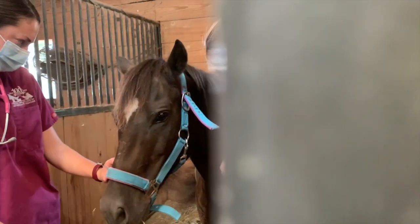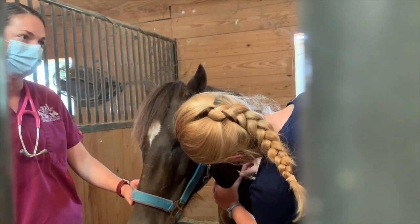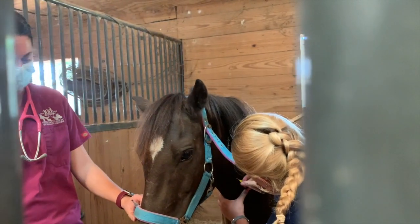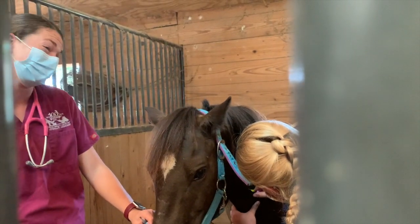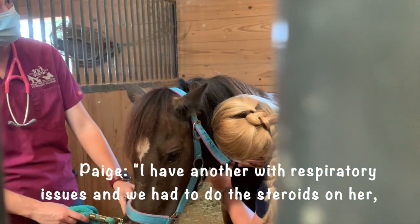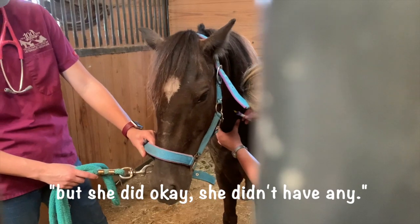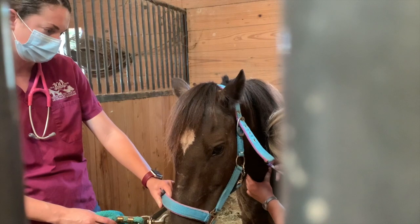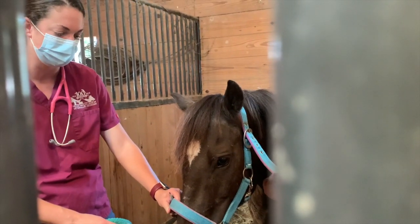Anytime we use steroids, especially in these minis, we always have a little bit of concern about their feet. Whenever we give steroids, there's always a small possibility for laminitis. We use a really safe dose and we use it in horses every day, but I just want you to know that is a possible side effect — especially when they're on steroids for a long course of treatment.